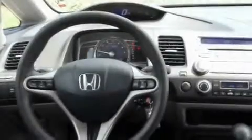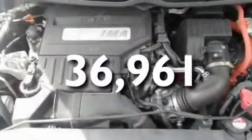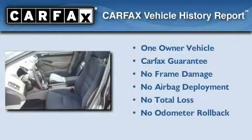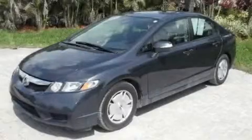A low tire pressure indicator, a keyless entry system, and this vehicle has less than 37,000 miles. This Honda has had only one owner and it qualifies for the Carfax Buyback Guarantee. Contact us today to arrange your test drive.